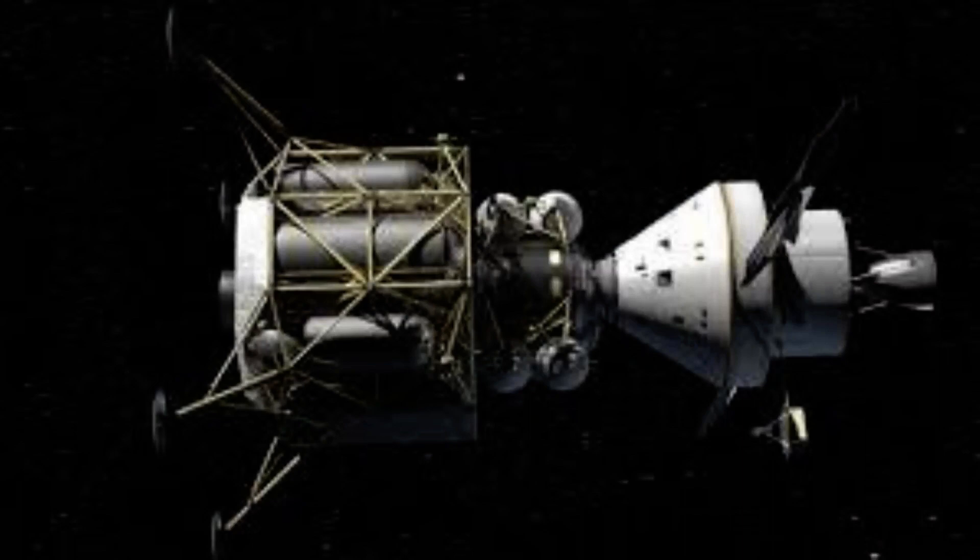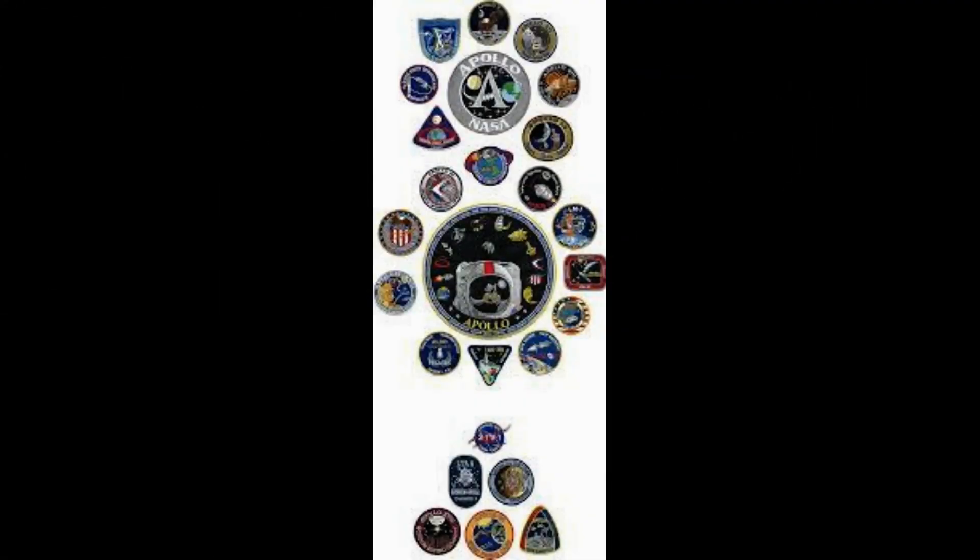The National Air and Space Museum is lending the mission patch, commemorative medallion, and the engine piece. All of the Apollo items will be displayed in an exhibit after they are returned to Earth.